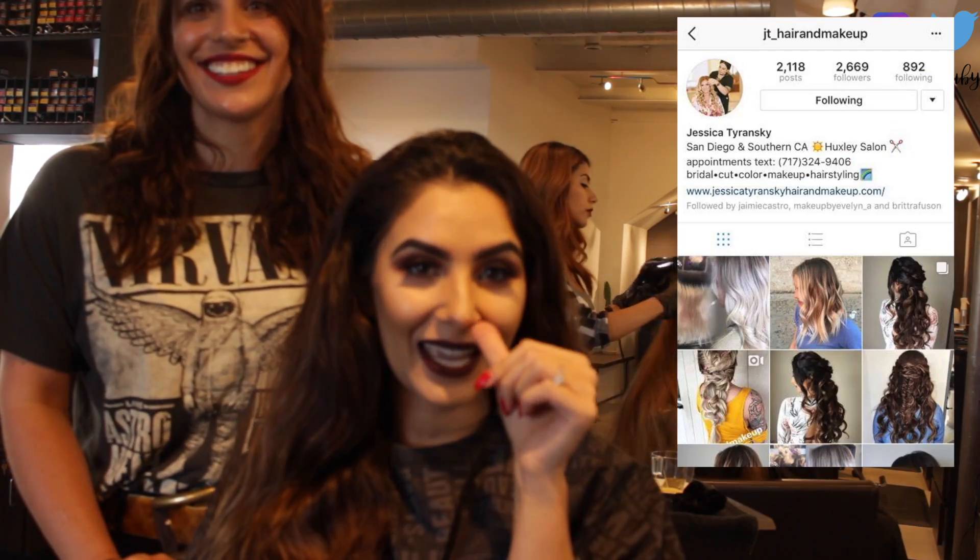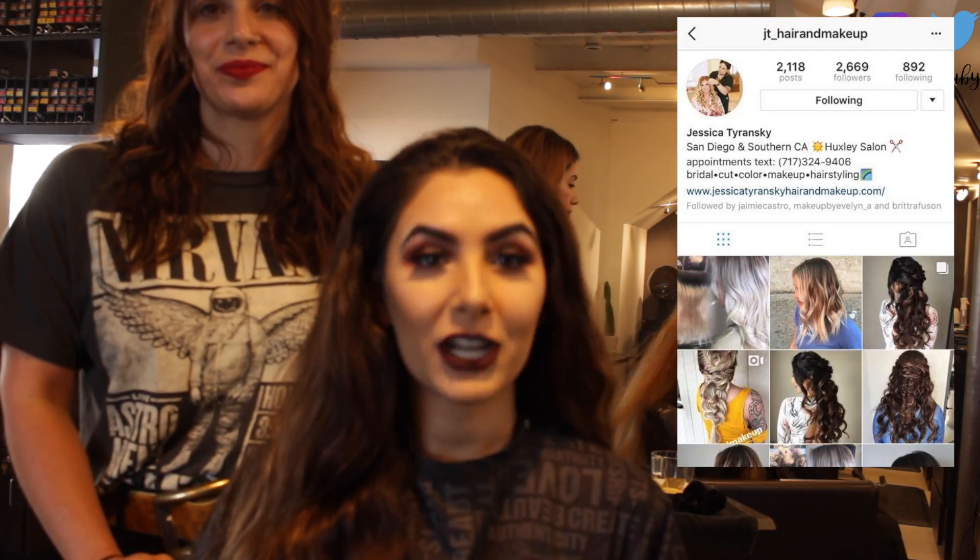Hi guys! I am here doing my hair trial for my wedding. This is Jessica. She's at Huxley Salon in San Diego and we are doing my hair trial. So I just kind of wanted to bring you guys with me since I do have a wedding series. I'm just going to show her some pictures and I will put pictures of what I show her on the screen for you guys.